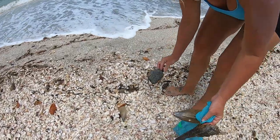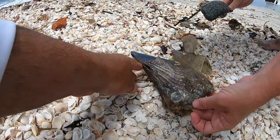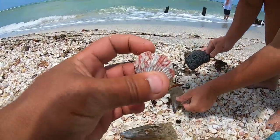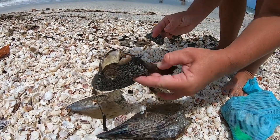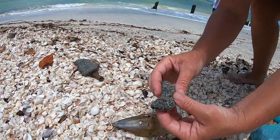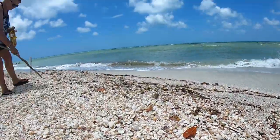Oh, look at that right there! There's a couple — a really big pen shell, another smaller one, and another piece of that black sea pork — it was just stuck on that stick so I picked it up. And a sea cucumber — it's not really drawing up either. I'm going to put him back in the water. And a paper fig.